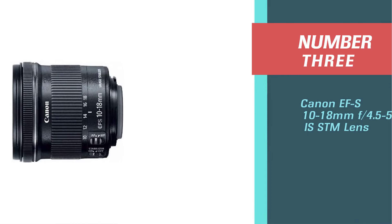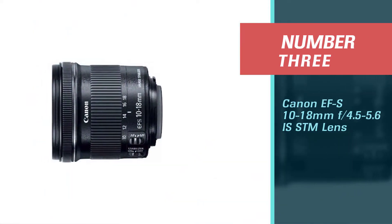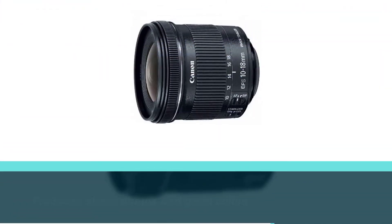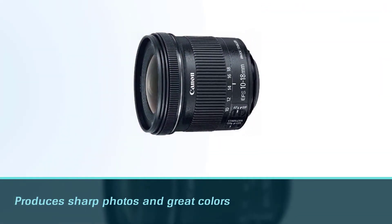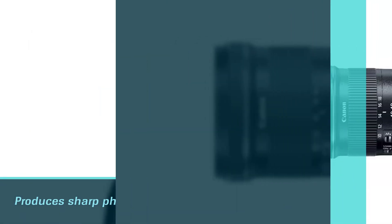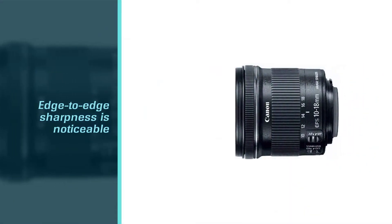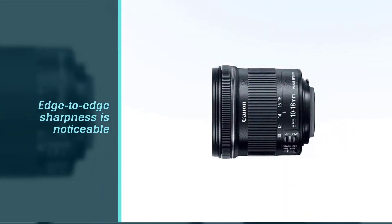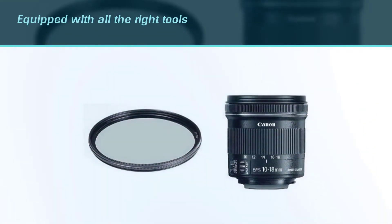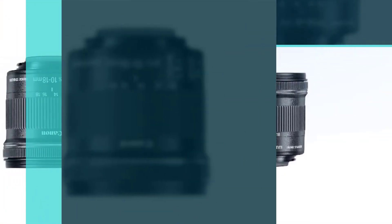Number three: Canon EF-S 10-18mm f/4.5-5.6 IS STM lens. This lens is a great candidate for astrophotography. It produces sharp photos and great colors, making it a favorite among professional photographers — even if it's not exactly considered a pro-grade lens. The edge-to-edge sharpness is noticeable across the full focal length range.